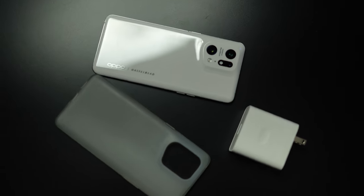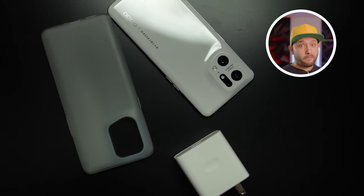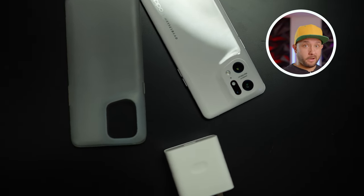OPPO also put a 50-watt wireless charger on the back, which means you can actually charge this phone faster than an iPhone 13 Pro Max connected to a regular brick. And OPPO is just literally flexing because it also has a reverse 10-watt charger. So premium and flagship everywhere.